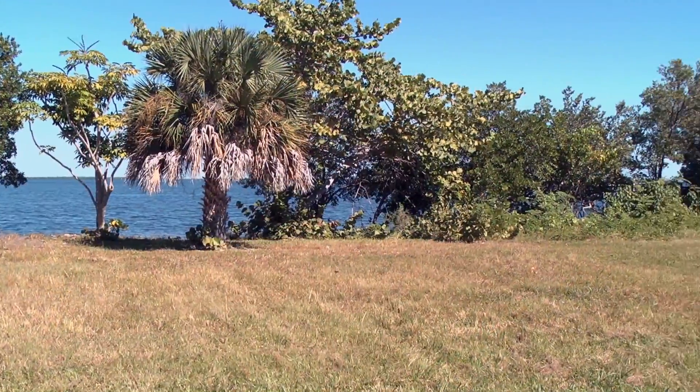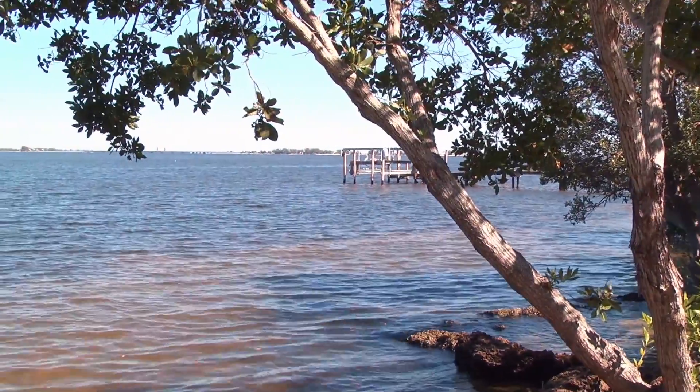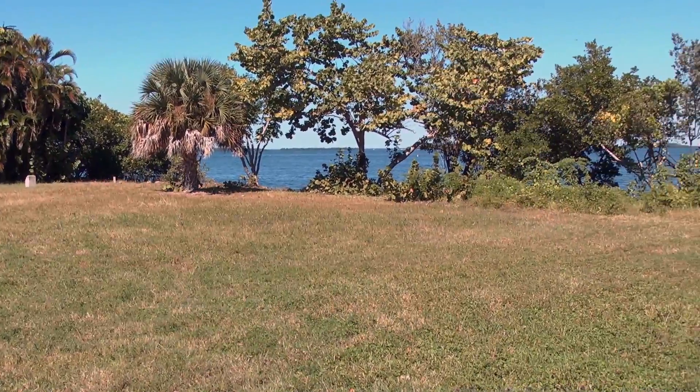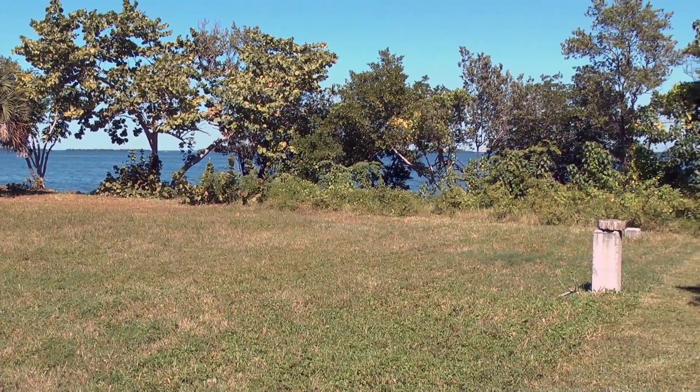This is 1540 San Carlos Bay Drive. It's a bayfront lot my dad and I have listed for $1,195,000. It's a little over one-third of an acre and has 150 feet of frontage on San Carlos Bay and Pine Island Sound. What makes this property really unique is that even though there's a moratorium where you can't develop new boat docks in this area, it does include a small side parcel right across the street — a short walking distance — with a 25-foot dock and also a 10,000 pound lift.